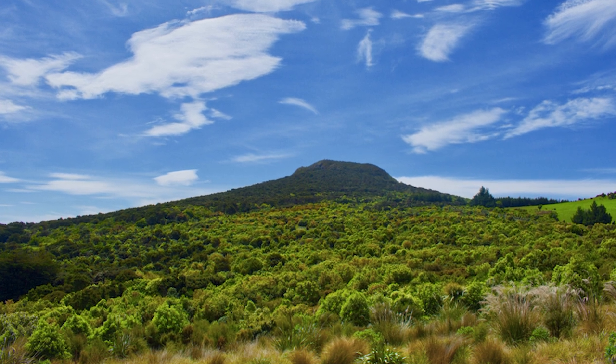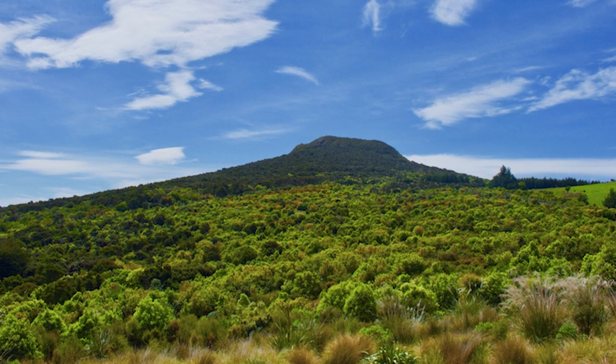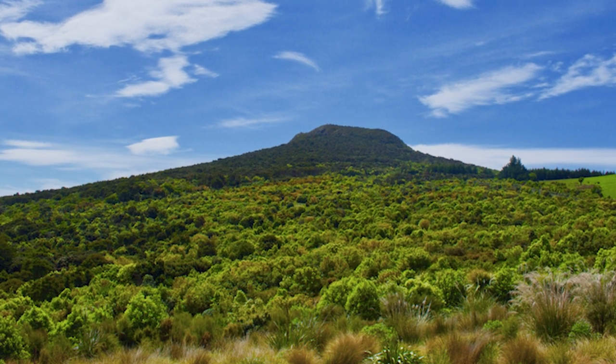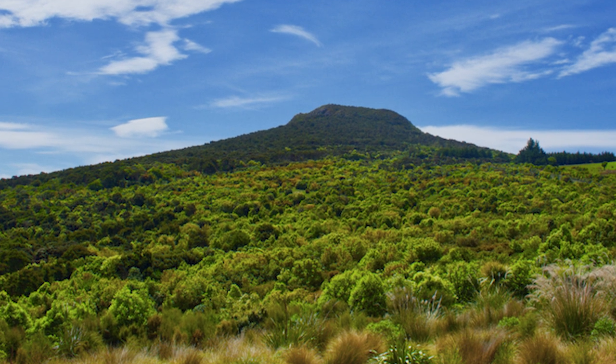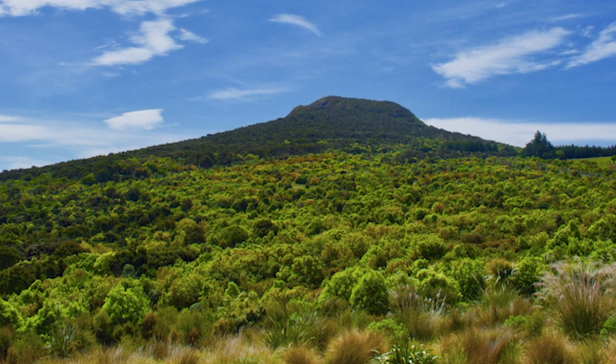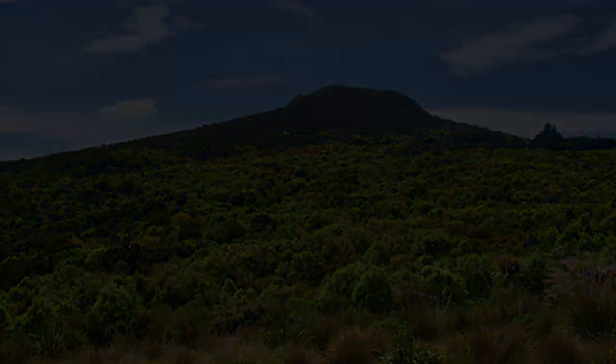Welcome back to another installment of New Zealand Bird of the Week, where in this video I will be talking about the Black Shag. Large waterbirds that, like many of their kind, face persecution by fishers due to their supposed competition over trout, something that has made them more wary of people in turn. I hope you enjoy.